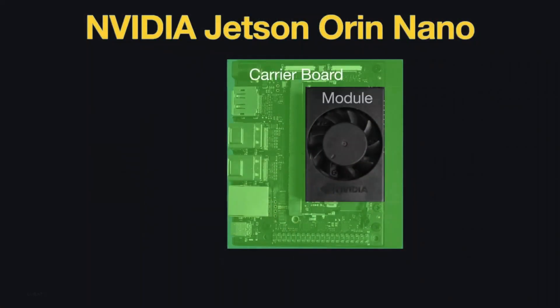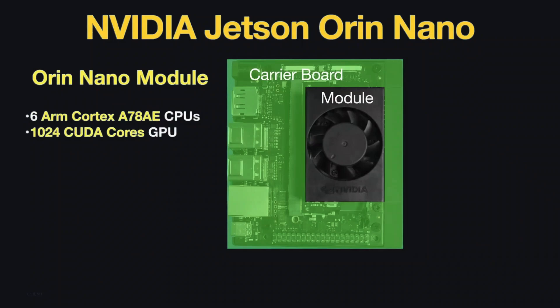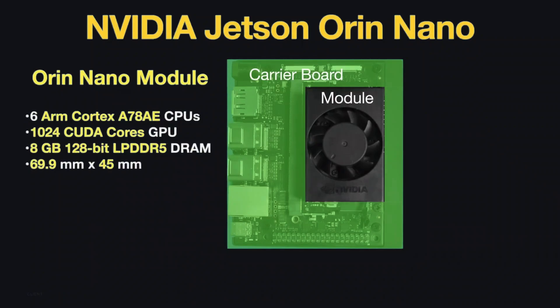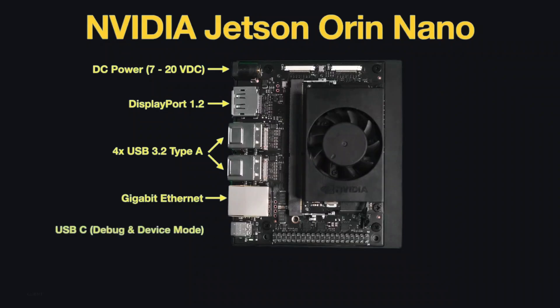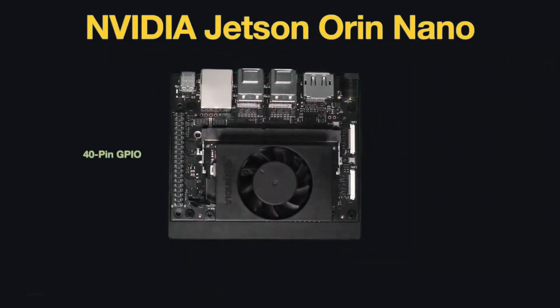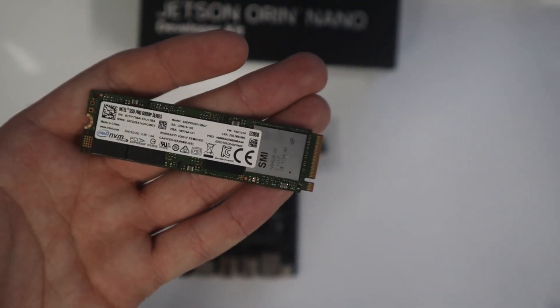The Jetson Orin Nano module has six ARM Cortex cores, 1024 CUDA cores, and 8 GB LPDDR5 RAM — a small board with lots of power. The kit has mini ports: DC power, DisplayPort, USB 3.2, Gigabit Ethernet, USB-C for debugging, and more. It has 40 GPIO pins for extra connections. You will need at least a 64 GB micro SD card, and you can add an SSD for more storage.